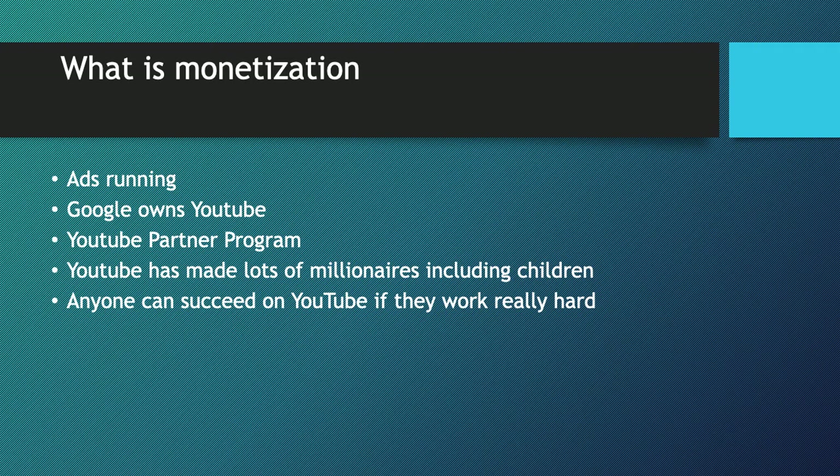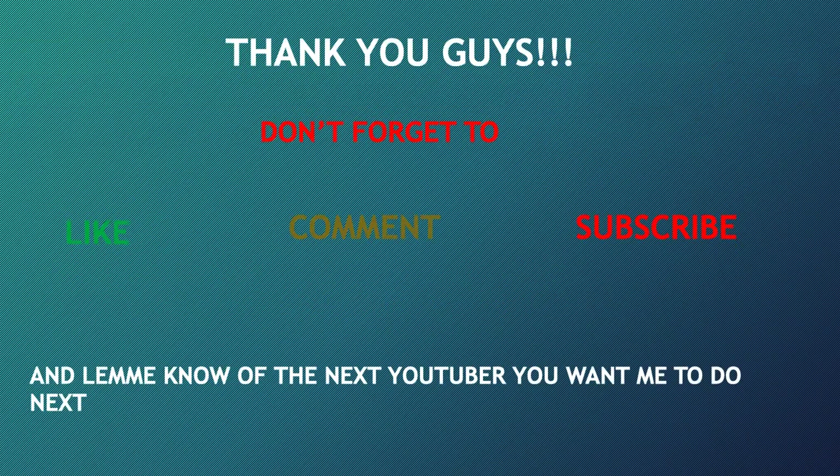I believe anyone can succeed on YouTube if they're willing to work really hard. Look at my channel — when I started, I didn't think I'd be able to get even 20,000 subscribers, and right now I have over 20,000. It just goes to show that anyone can succeed on YouTube as long as they're consistent and don't give up. Thanks for watching — don't forget to like, comment, subscribe, and share. Let me know which YouTuber you want me to cover next.